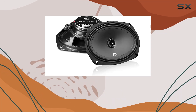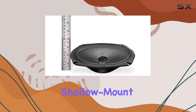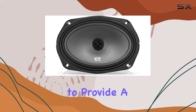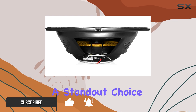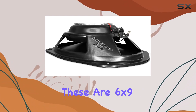Today we're taking a closer look at the CT Sounds Tropo 6x9 inch 160-watt shallow-mount coaxial car speakers. These speakers have been designed to provide a significant upgrade over your factory car speakers, and they boast some impressive features that could make them a standout choice for audio enthusiasts. Starting off with the basics, these are 6x9 inch coaxial speakers.